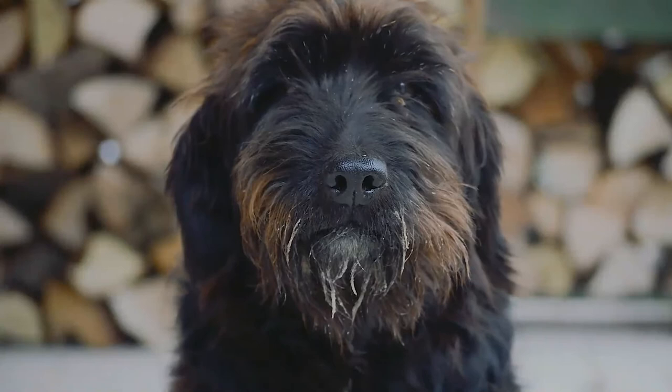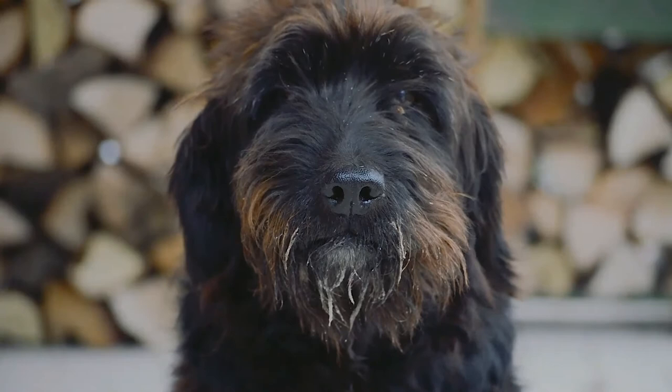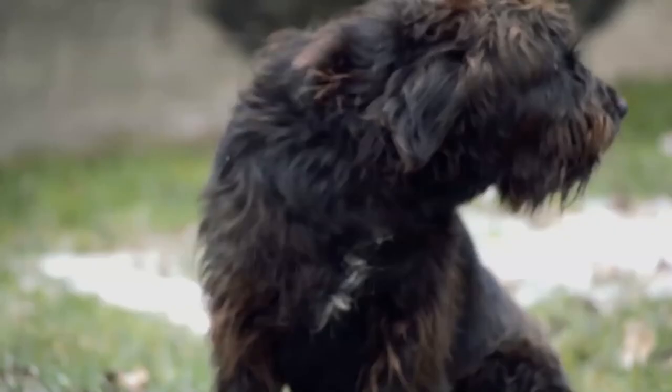The breed eventually moved into the city where it worked guarding breweries, butchers' shops, stockyards and factories. It was unknown outside of Bavaria until it became popular as a military dog during World War I and World War II.